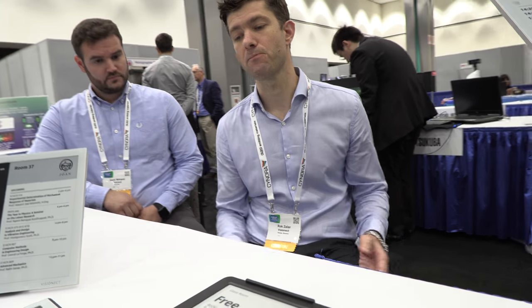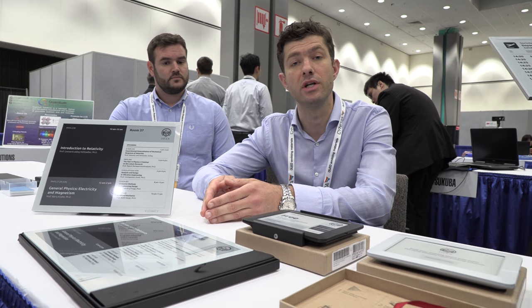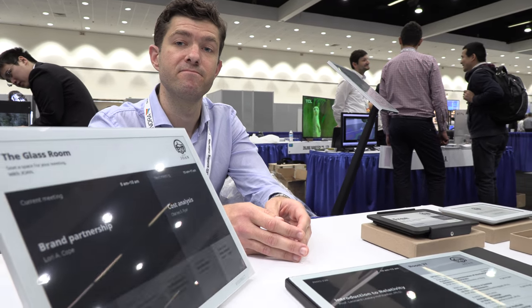We have a product called Joan — Joan is an application running on our devices that connects with calendaring solutions like Google Calendar and Microsoft Exchange, and provides the ability to schedule meeting rooms in your offices. How does it connect — is it wirelessly, constantly connected, or does it update once in a while?